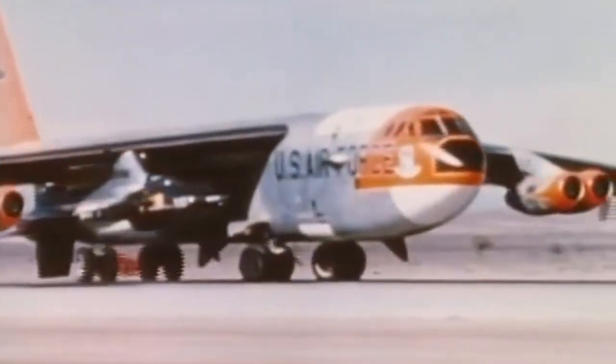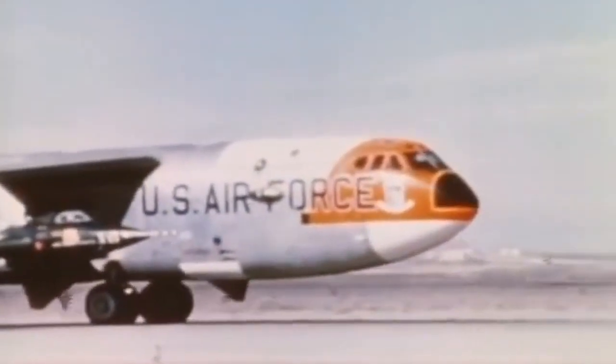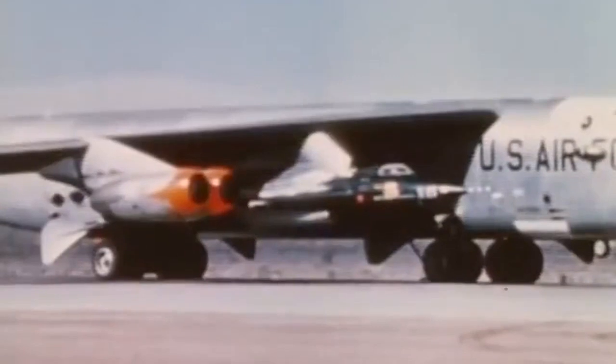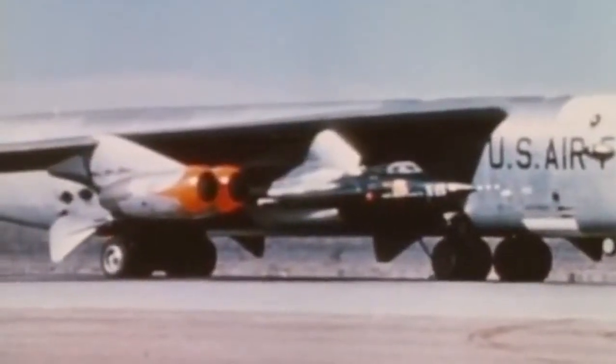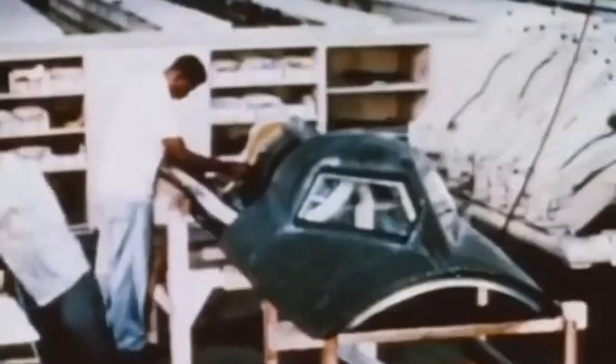The X-15 was a rocket-powered aircraft developed in the 1950s to explore high-speed flight and space travel. The project was a joint effort between the National Advisory Committee for Aeronautics (NACA), the U.S. Air Force, and the aerospace company Bell Aircraft Corporation. The X-15 was designed to reach speeds of up to Mach 6.7 and altitudes of over 350,000 feet, and was instrumental in advancing our understanding of hypersonic flight and materials science.